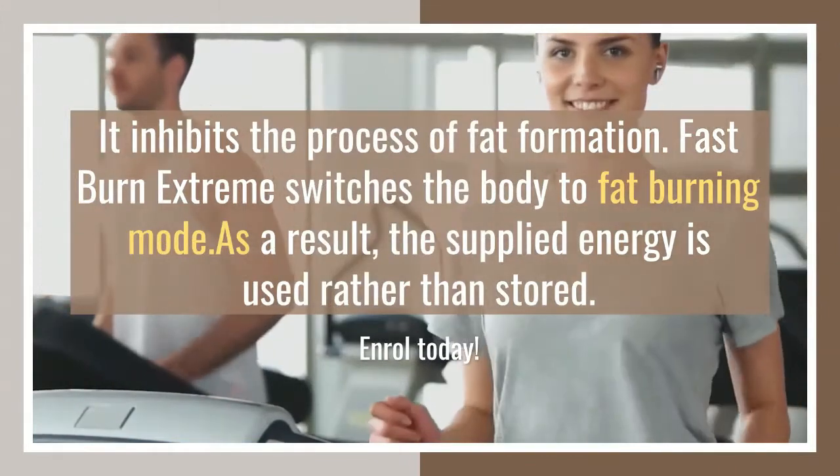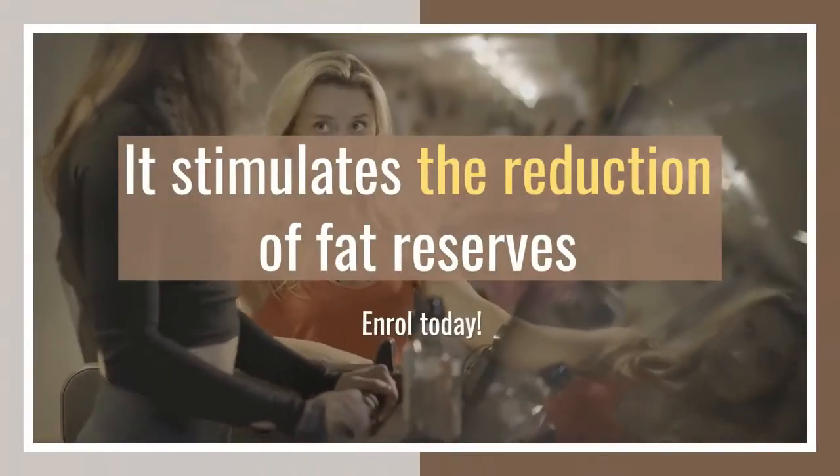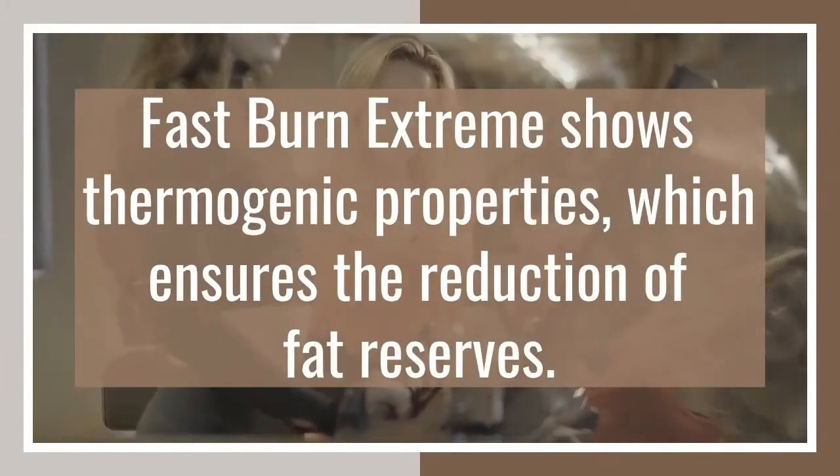Fast Burn Extreme is a dietary supplement with proven effectiveness and an extremely efficient composition. Its unique formula is based on the following components.